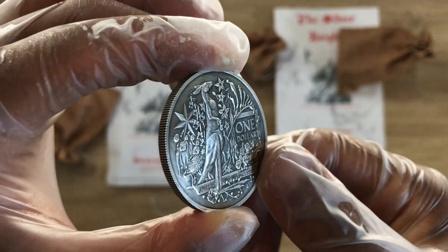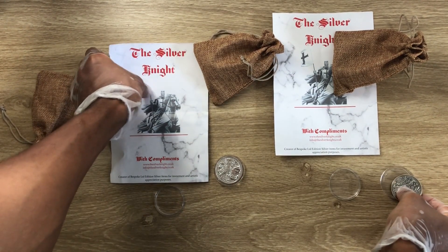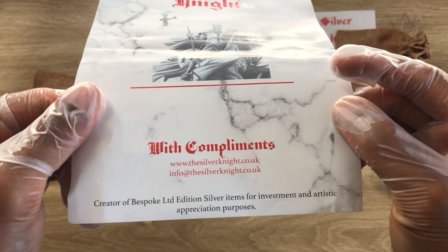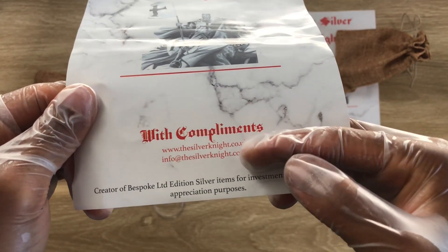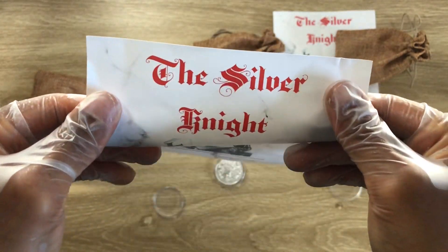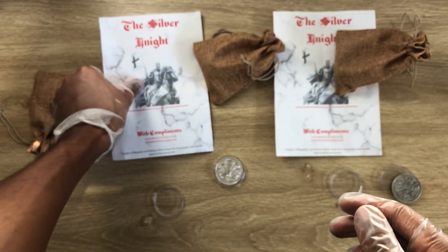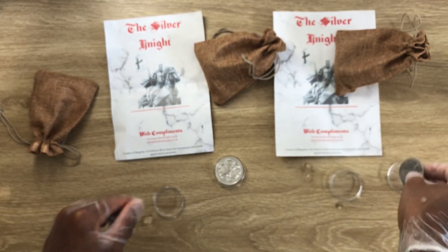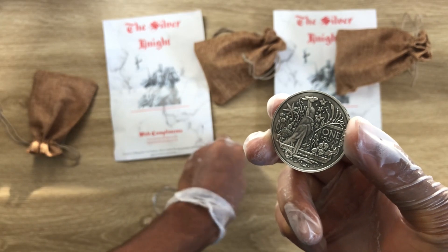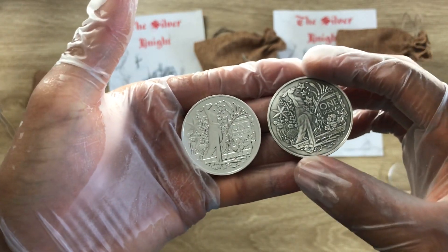A very big thank you to Chris Carter of the Silver Knights in the UK. You can jump onto his Facebook, his website, and flick him an email. I will also put a link in the description so you can check out his work. Tell him you saw some of his antique work here on the Biwari Ricky Combs Stacker NZ channel and show him some love.